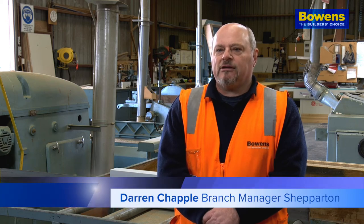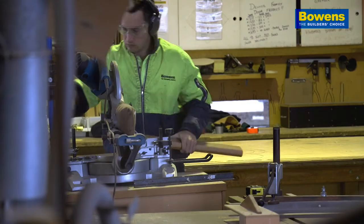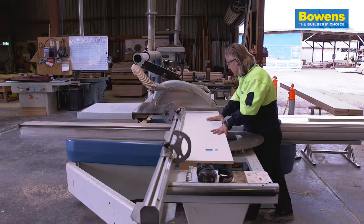We've done a lot of machining locally for a couple of big companies. If there's something that needs to be done, you'd be surprised what we can do. The machinery that we've got here, we can do just about anything.